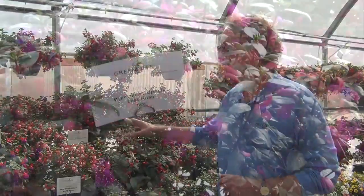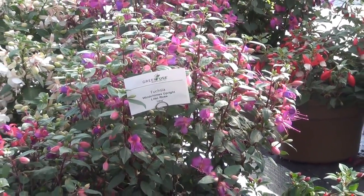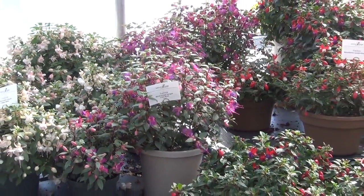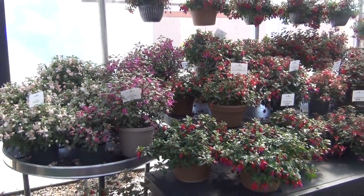Windchime fuchsias are a basket fuchsia. We've upgraded them this year for a completely new series. The new windchimes can grow and flower without supplemental lighting — that's a huge breakthrough. The other thing we changed with the windchimes is they are very uniform from color to color, so you have uniform flowering across all four new colors in the windchimes.